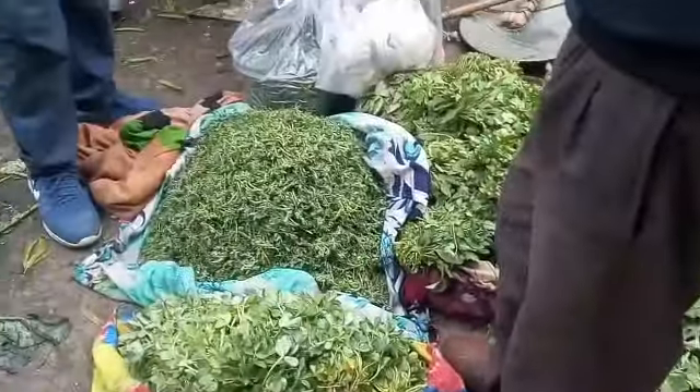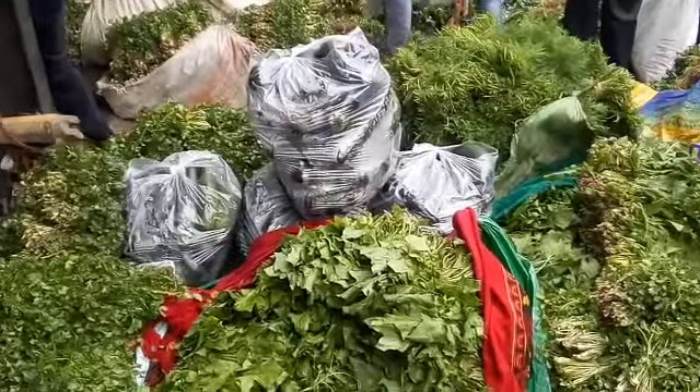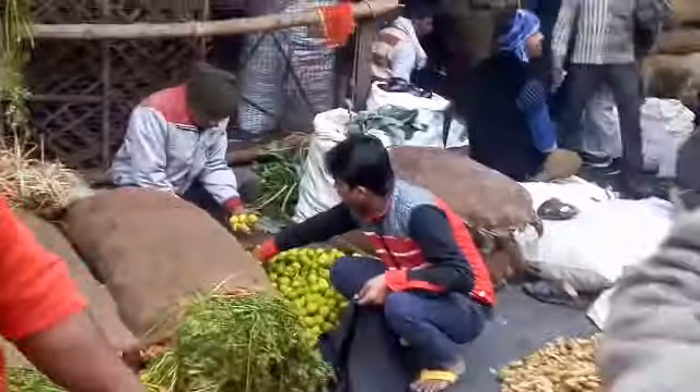This is a brinjal which is different in shape and its color is white. You are seeing here many types of calendars present here. Capsicum are also present here, and some carrots are present. You are seeing here which is red in shape.